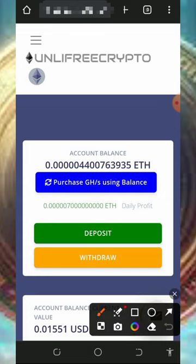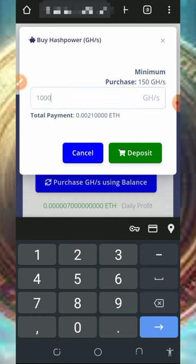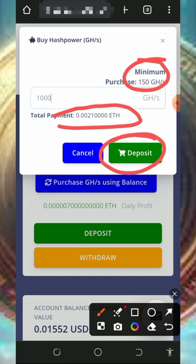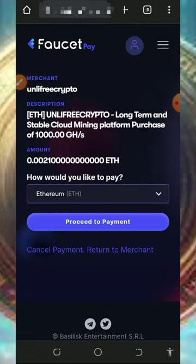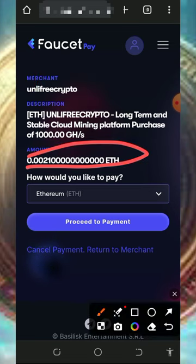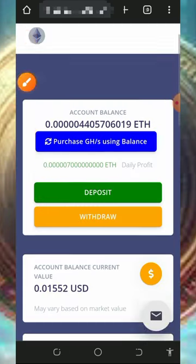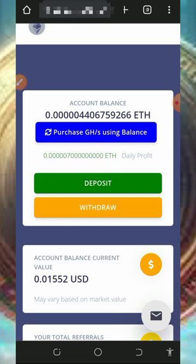If you want to purchase, tap the deposit button on the screen and enter the amount of mining hash power you want. For example, 1,000 mining hash power costs only 0.0021 Ethereum. The minimum purchase is 450 mining hash power. Once you tap deposit, they redirect you to your FaucetPay account to make the payment, deducting the Ethereum from your FaucetPay balance. You'll then receive the mining hash power added to your account, allowing you to mine faster and unlock your withdrawal requests.